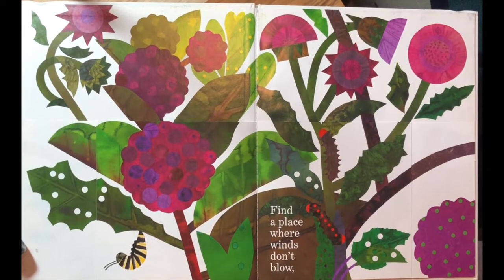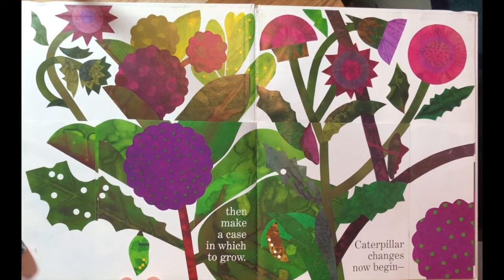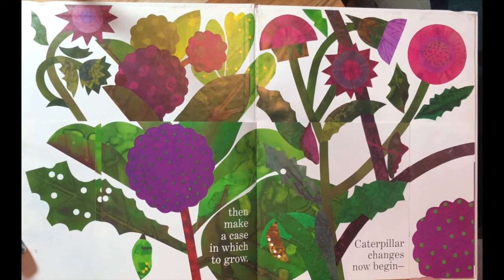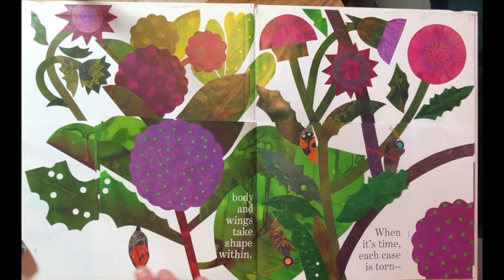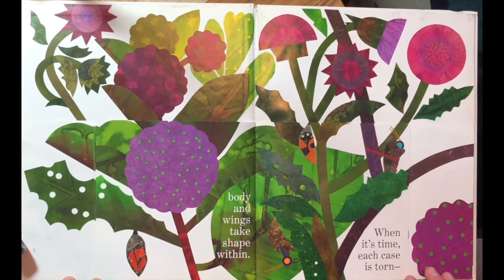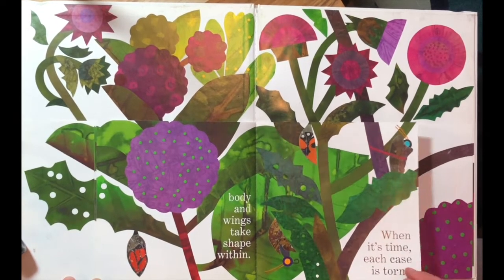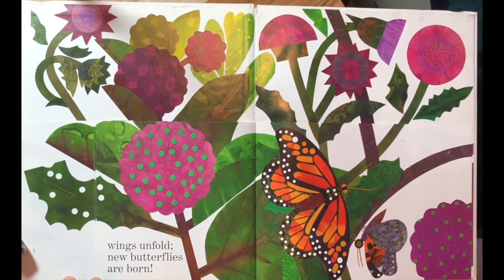Find a place where winds don't blow, then make a case in which to grow. Caterpillar changes now begin. Body and wings take shape within. When it's time, each case is torn.